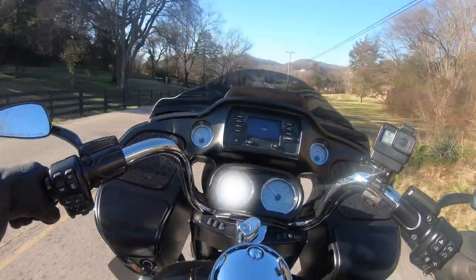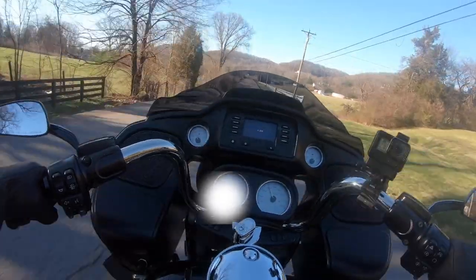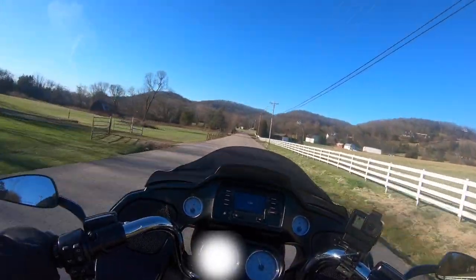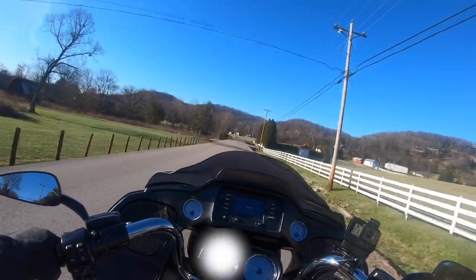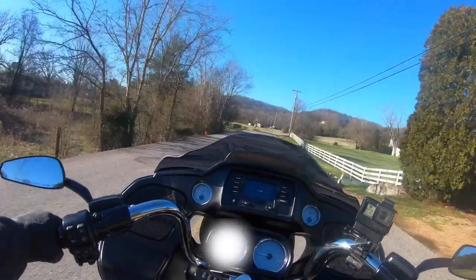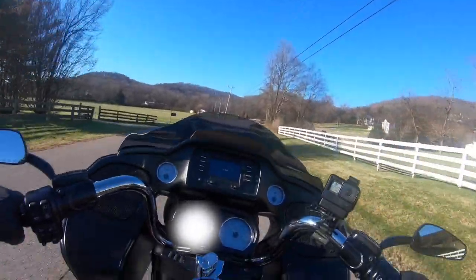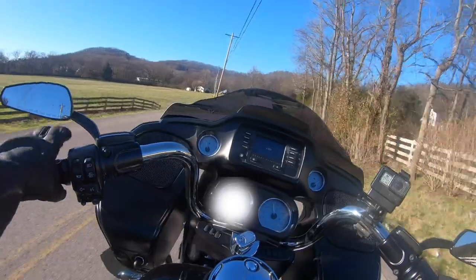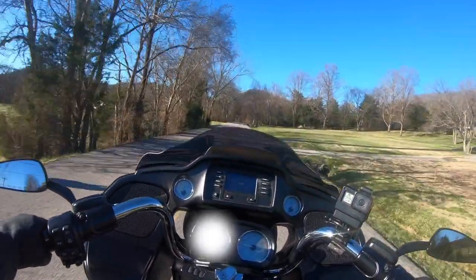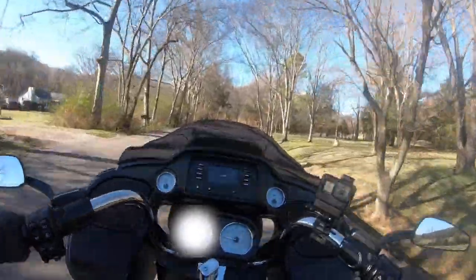Here we go — let's go to fourth. I'm glad this custom seat is on here with the high back, because if it wasn't I'd have been back in that person's driveway. Oh my gosh, guys — I feel it!